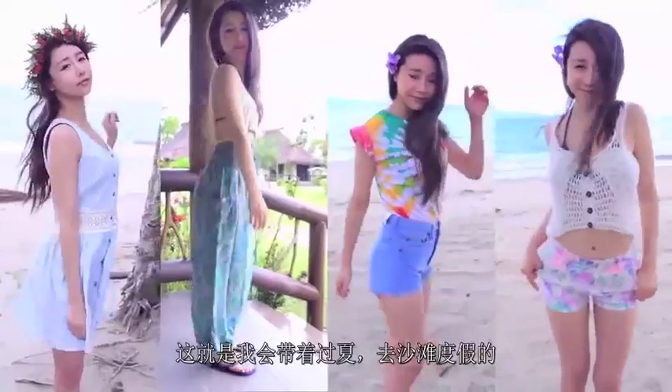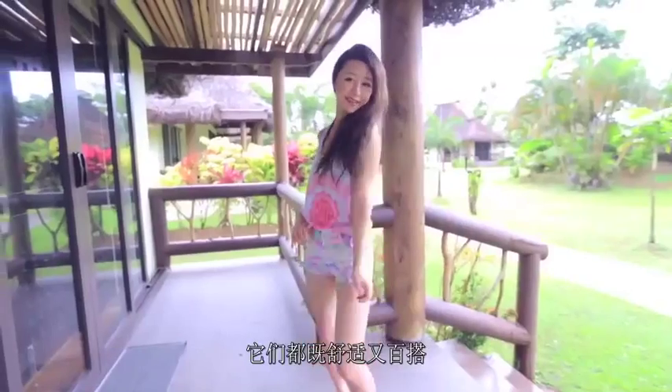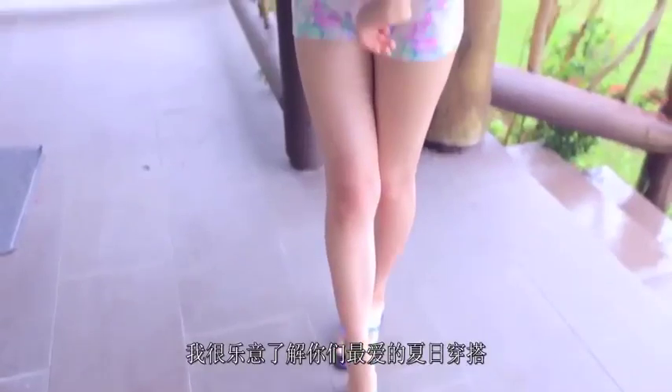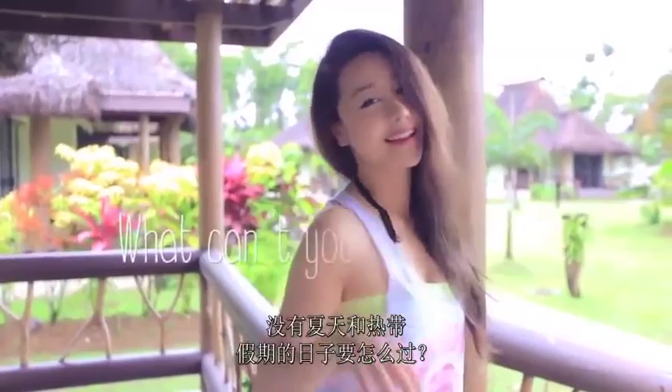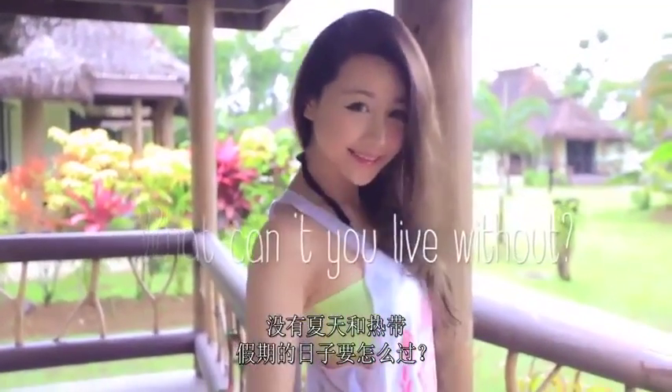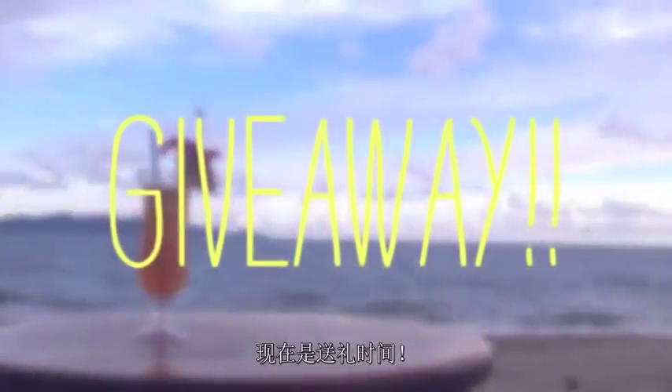So there we have it — my essential items that will take you through summer and any beach holiday. The best thing about these pieces are they are so super comfortable and versatile. I'd totally love to hear what your favourite warm weather fashion piece is. What can't you live without in summer or a tropical holiday? Let me know in the comments box below.